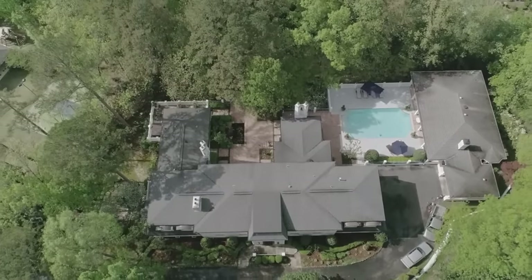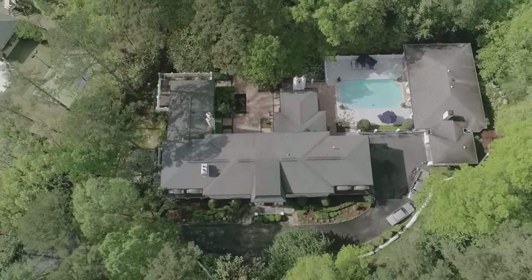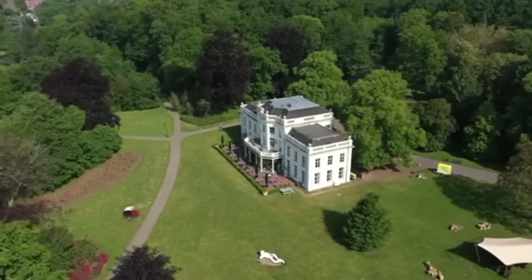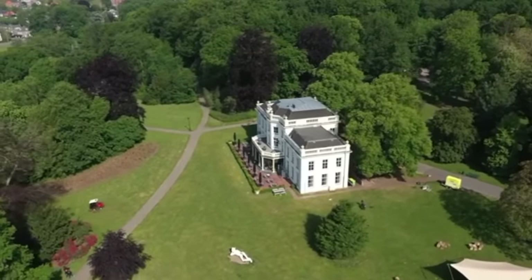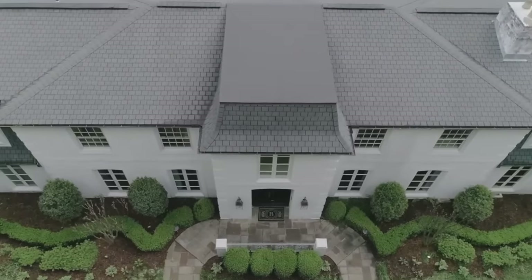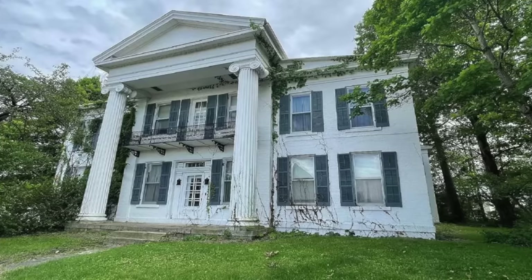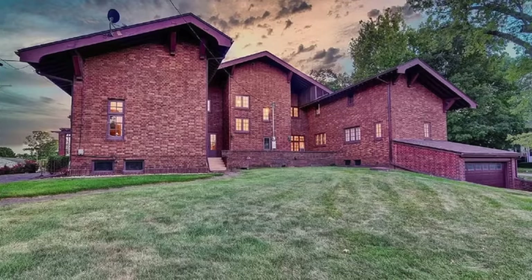Who says a large family home has to leave you out of pocket? For less than the price of a snug studio apartment in Los Angeles or New York, you can pick up a big home for next to nothing. With sizable footprints, plenty of bedrooms, and private backyards, these sprawling houses are for sale and all listed around the average U.S. house price — $250,000 or less. Let's take a peek inside some of the most affordable, supersized properties in America right now.